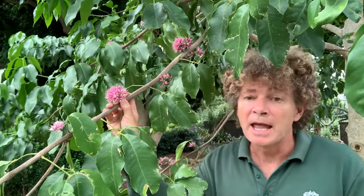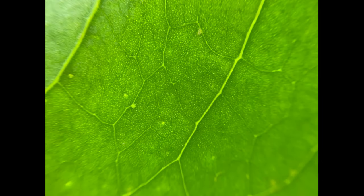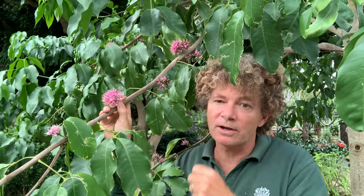It's in the family Rutaceae — the citrus family — and one of the characteristics of that family is oil glands in the leaves. They're too small to see with the naked eye, but if you look through a hand lens you'll see lots of fine dots that carry the oil. There's also a bit of a scent when you crush the leaves.